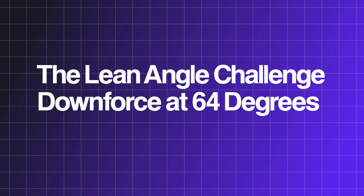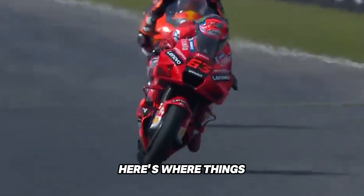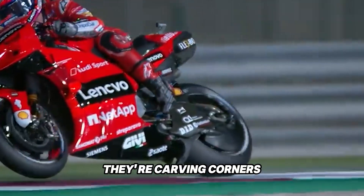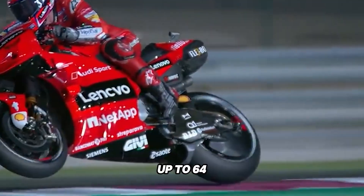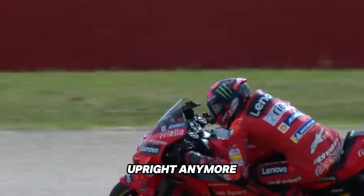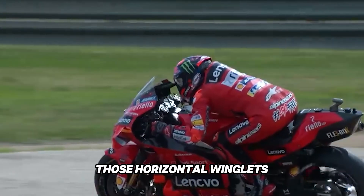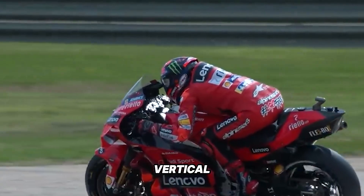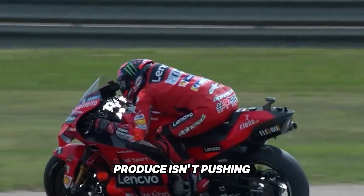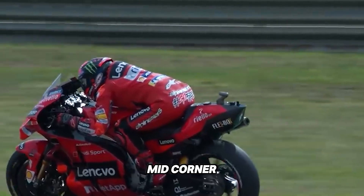The lean angle challenge — downforce at 64 degrees. MotoGP bikes aren't just going fast in a straight line; they're carving corners at lean angles up to 64 degrees, sometimes even more. So what happens to downforce when the bike isn't upright anymore? Well, it doesn't just disappear — it changes direction. Those horizontal winglets suddenly become nearly vertical when the bike is leaned over. The force they produce isn't pushing down anymore, it's pushing sideways, which actually helps stabilize the bike mid-corner.